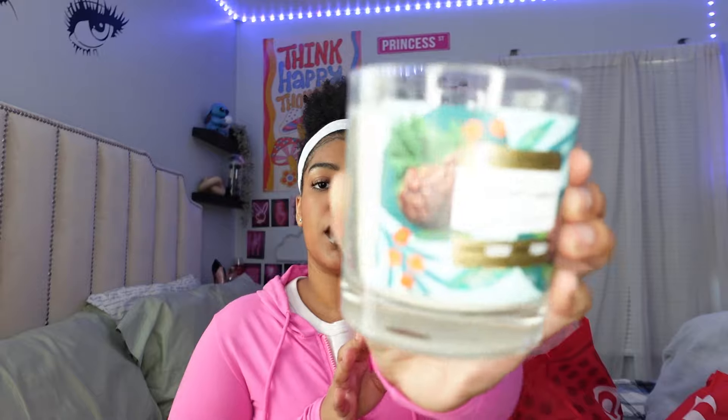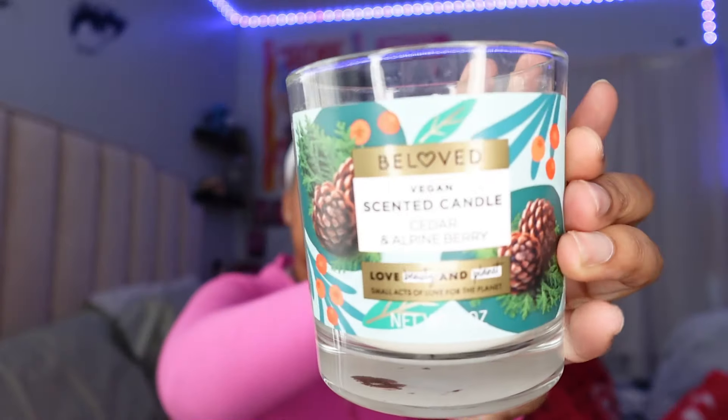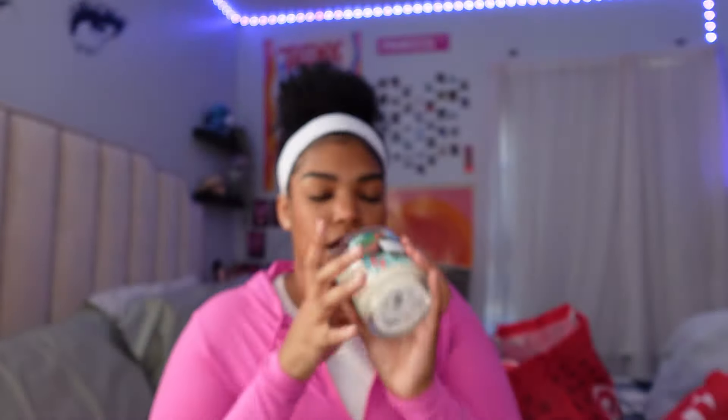The last thing in this bag is a candle. It's a scented candle — cedar and alpine berry. It's a single wick candle and it smells so yummy. I love a good scent. If y'all noticed throughout this whole video, I just keep smelling stuff — I just love things that smell good, which is why I get products that smell good for my body.